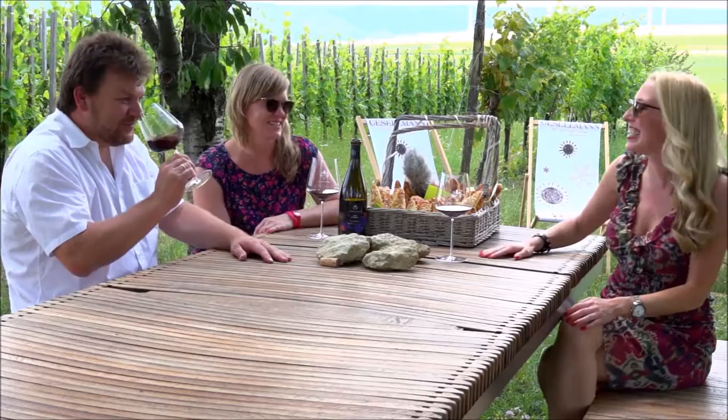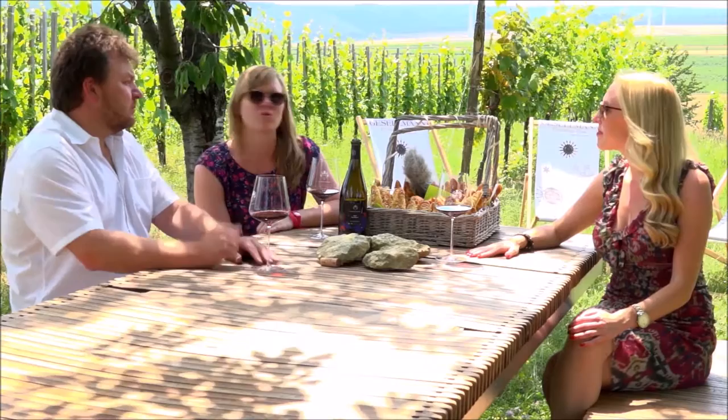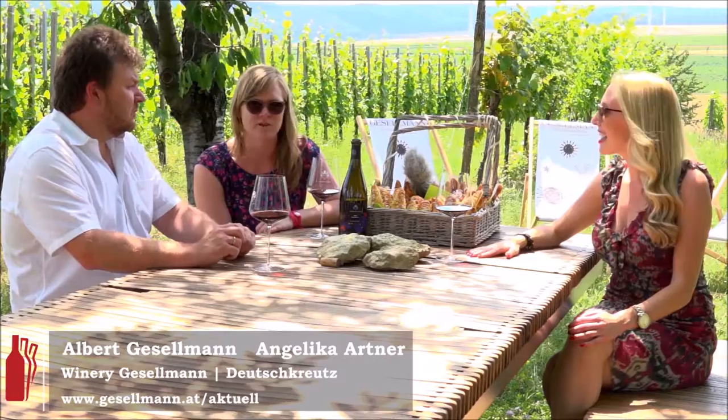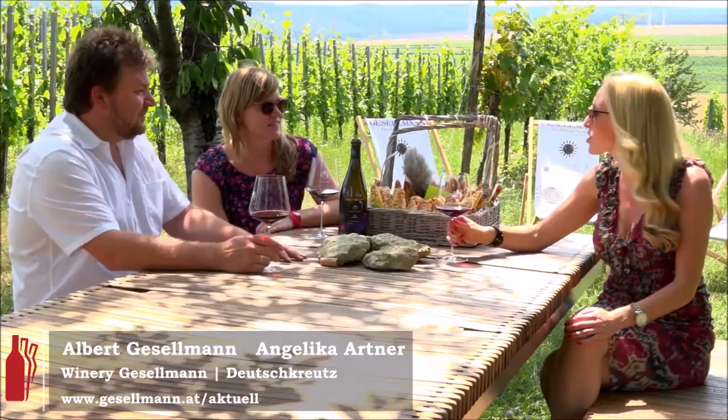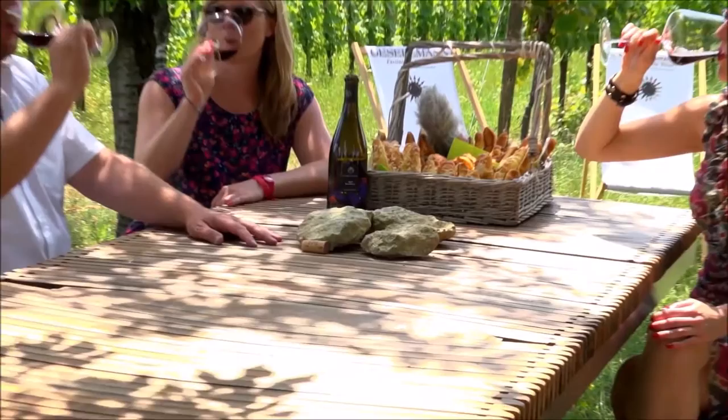You also do all the marketing for the winery and help with the promotions. I do. Where can people find more information about you online? You can find our information at www.gesellmann.at, or we're on Facebook under the name of the winery and also on Instagram. I've been following you guys — wonderful. Thank you so much, I appreciate it. It's a beautiful day, we've got to enjoy our wine. Until next time, I'm reminding you that wine is just a conversation waiting to happen. Prost!